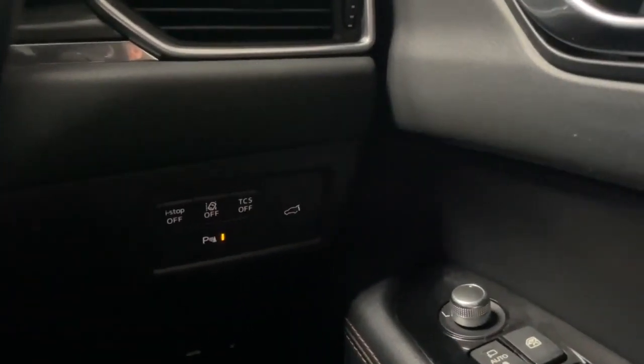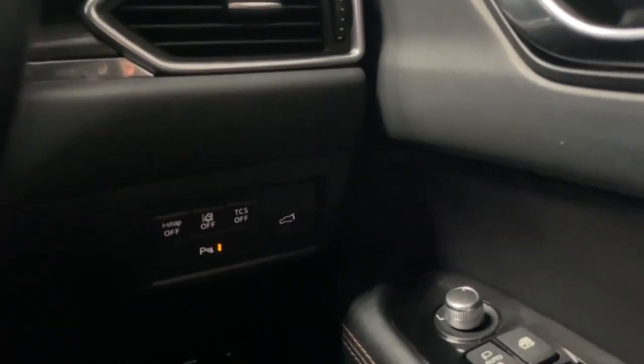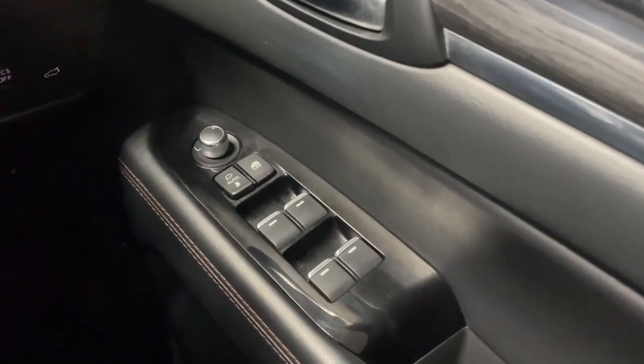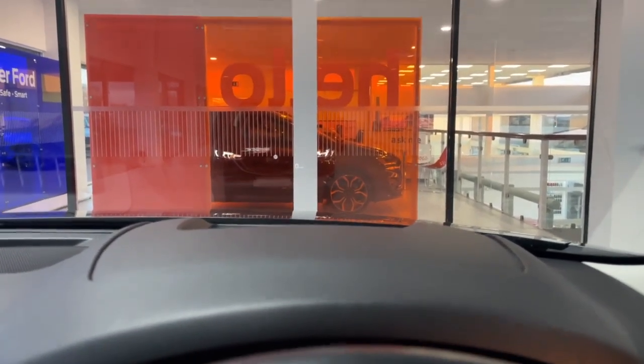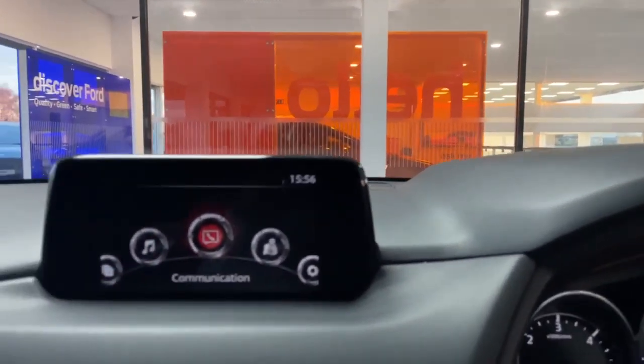Further to the right you have your power lift tailgate button, which lets you open and close the electric boot from the driver's position. Then you've got your four electric window switches with your power folding mirrors. Straight ahead you have your driver's heads-up display, which shows your current speed, the speed limit of the area, and your navigation if you have that active.